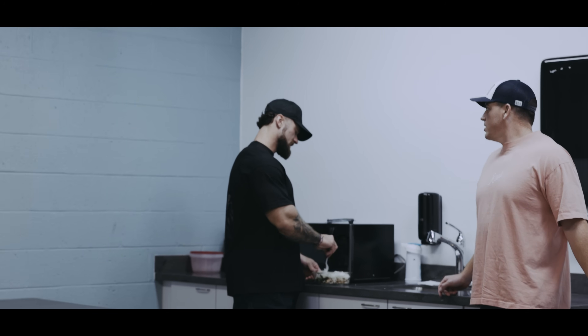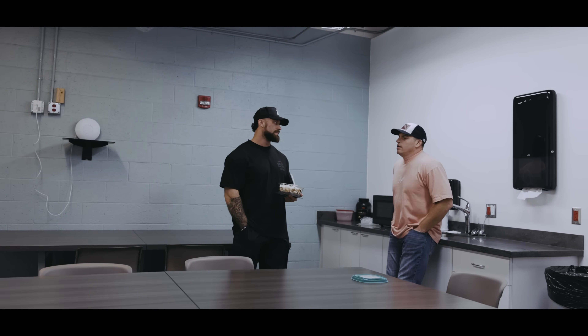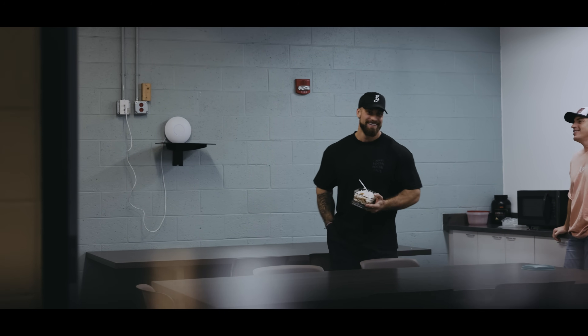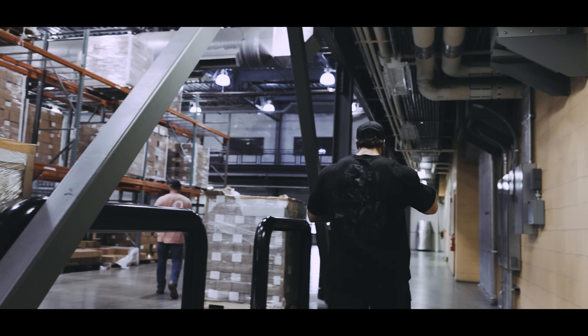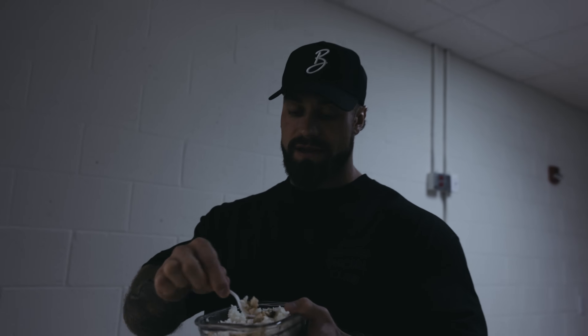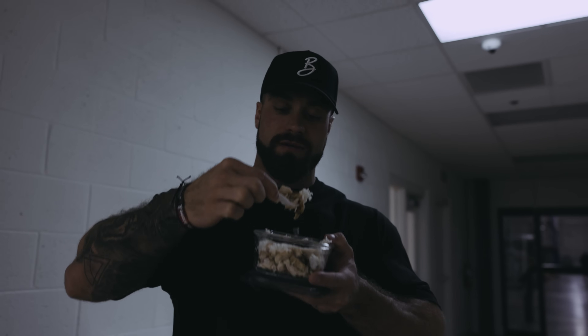Sometimes I do broccoli, sometimes nothing — just depends on how I'm feeling — or shredded lettuce to get shredded. Heat this up, eat it up, and try to get shredded. My next meal is the exact same, so I'll see you for meal number three. I like to eat three meals before I train. This is just my work office meal.